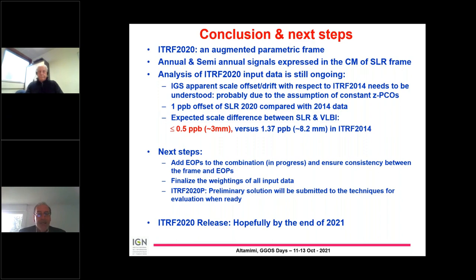A question: the ITRF 2020 will have a scale bias compared to ITRF 2014 — how do we explain this to people? I gave the answer in my presentation: the ILRS estimated the range biases, and every geodesist knows that range biases have an impact on the scale. That will be the answer.